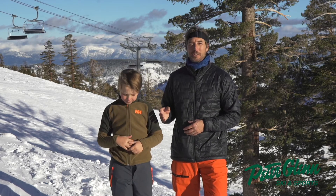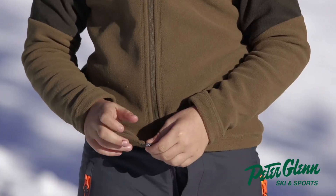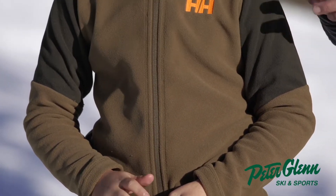This is the Heli Hansen Junior Daybreak 2.0 jacket. Just a really nice classic fleece. I love the color and I love the way they sewed the shoulder area.